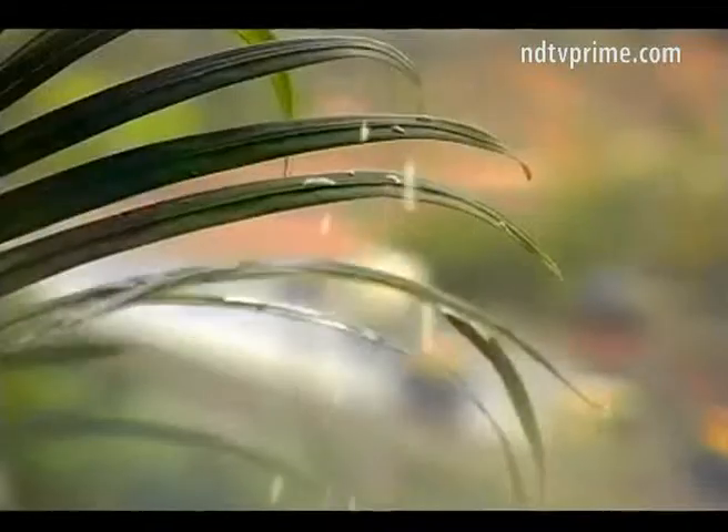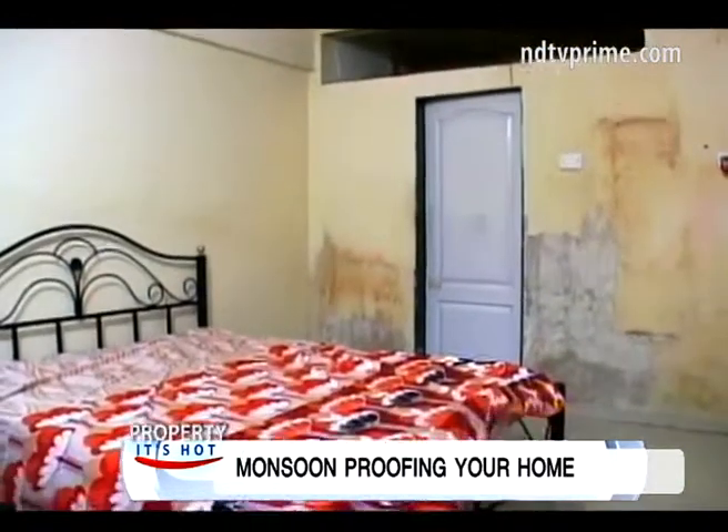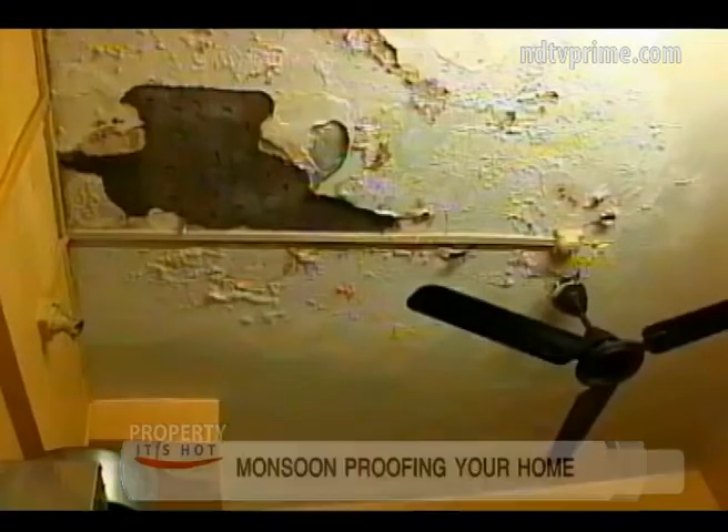While the much-awaited monsoons have finally arrived, bringing relief from the scorching heat, many homeowners find themselves caught unawares by the problems damp weather brings. The most common problem areas are paint bubbling of roofs, peeling coats of plaster, stained damp walls, and exteriors that bring water into the flat rather than keep it out. Crevices quickly become hotspots for fungus and bugs, and structural weaknesses can often lead to building collapses.